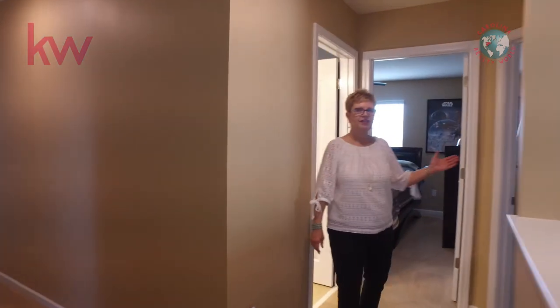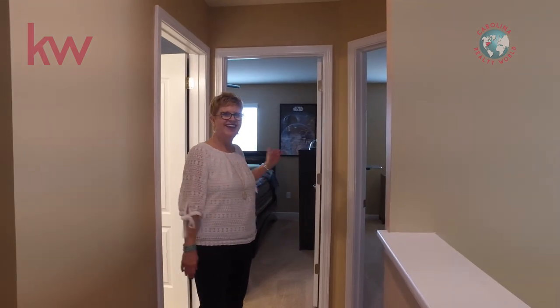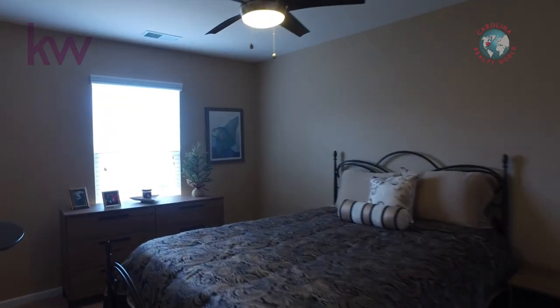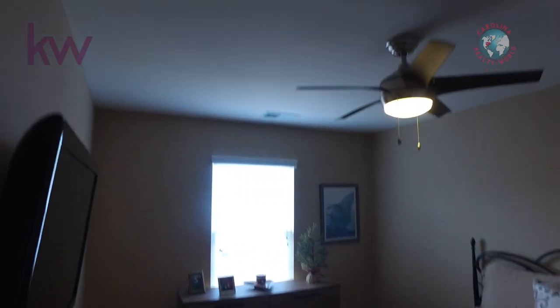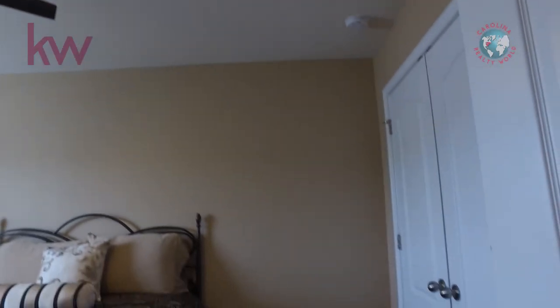On this side we have a guest room — or it could just be a bedroom — and another bedroom and a full bath. All bedrooms have nice ceiling fans.